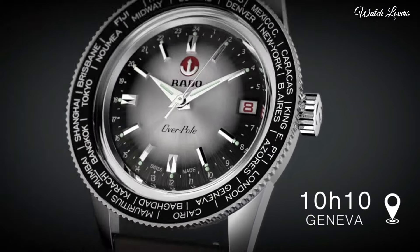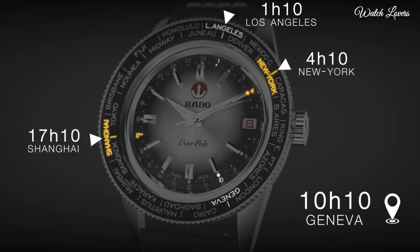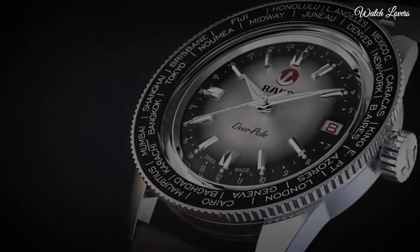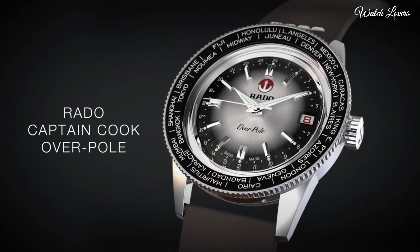Case material: stainless steel. Case thickness: 10.3mm. Water resistance: 100m. Case dimensions: 37mm. Case crystal: sapphire crystal with anti-reflective coating.